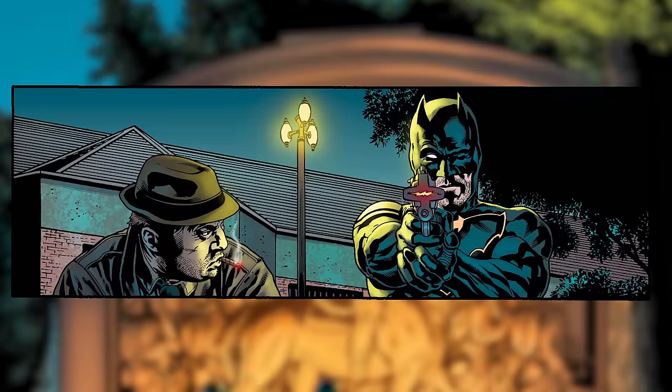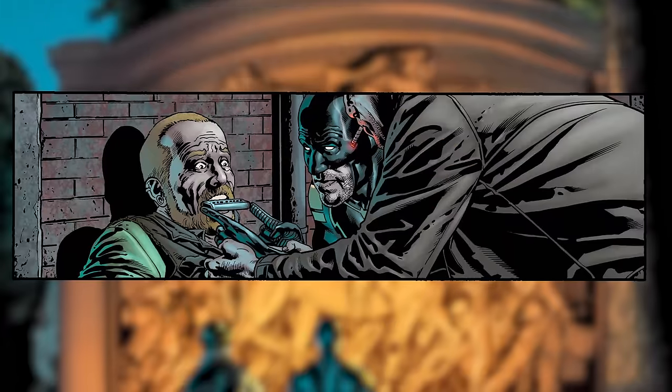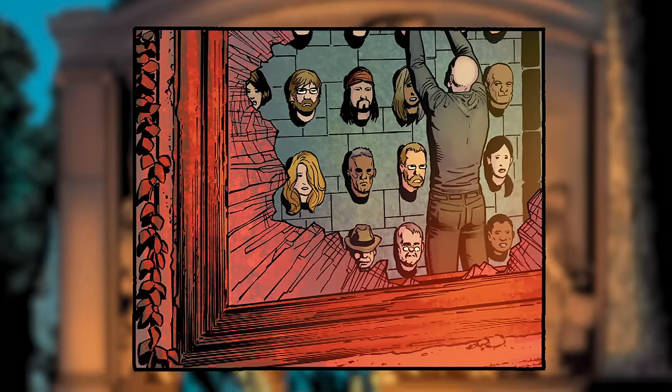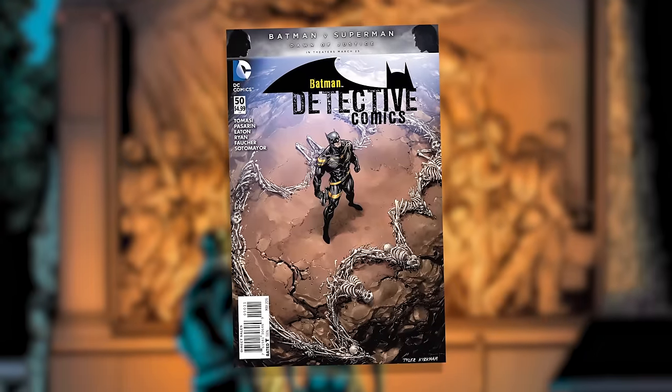One of the books featuring the Batman v Superman variant covers is Detective Comics number 50. In the extra-sized issue, Jim Gordon races against the clock as he pursues a serial killer who hangs his victims' faces on a wall and uses them to hide his identity. You can pick up your copy starting tomorrow.